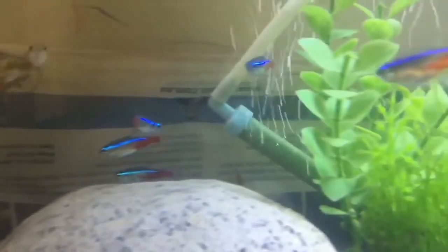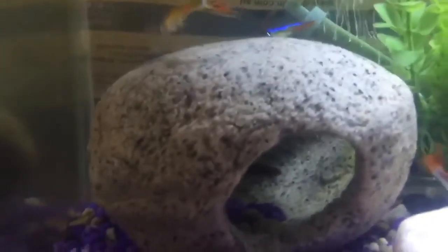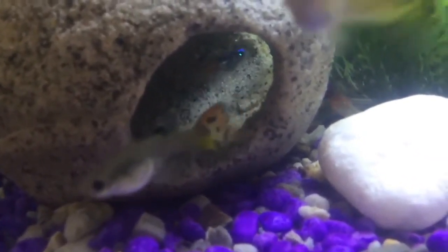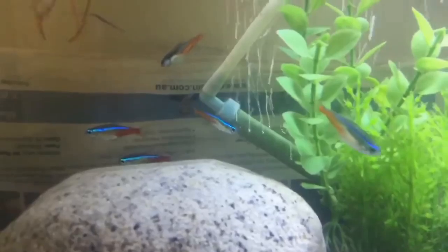It's important to note that Neon Tetra are egg scatterers, meaning they do not guard their eggs or provide parental care. Therefore, once spawning is complete, the adults show no further signs of pregnancy or parental behavior. Understanding these signs can help aquarists anticipate and support the natural spawning behaviors of Neon Tetra in the home aquarium. I hope this video will help you. More videos are coming soon, so please stay tuned to my channel. Thank you.